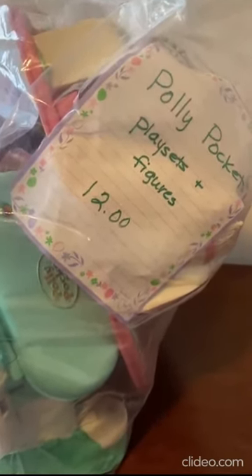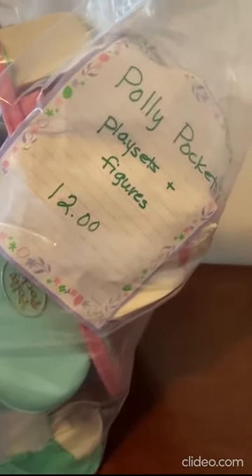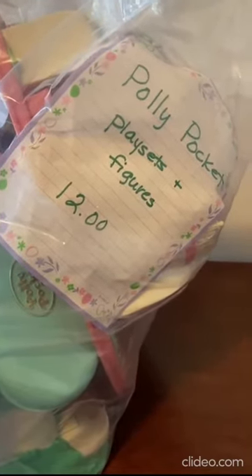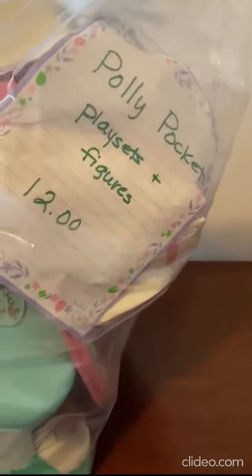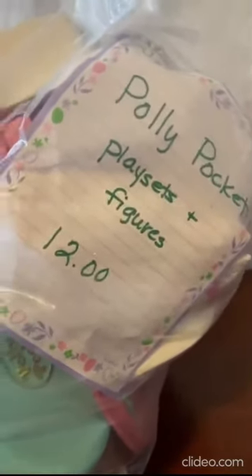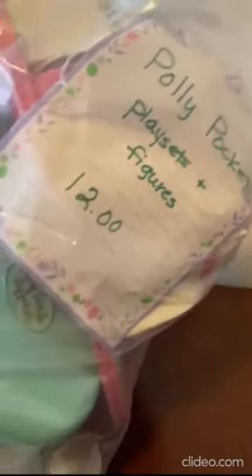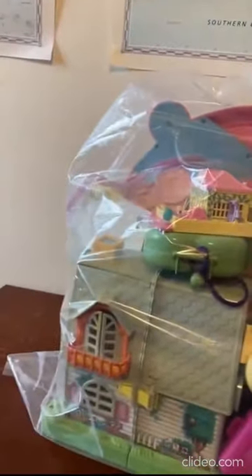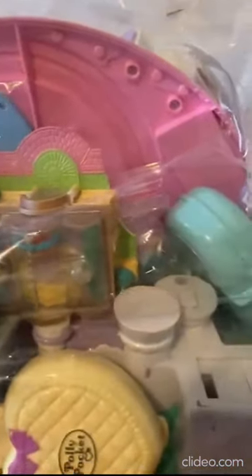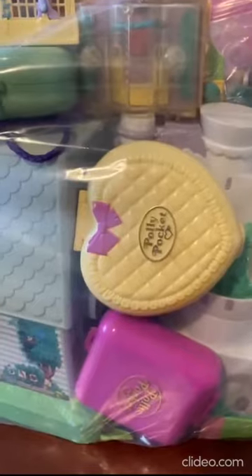Hello, today I have a very exciting find to share with you. I was able to get this huge bag of Polly Pocket items — the label from the thrift store says 'play sets and figures.' It was $12 and it is just packed full. I am so excited to open this up and see what's in here. I feel almost like a kid at Christmas.